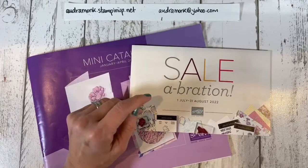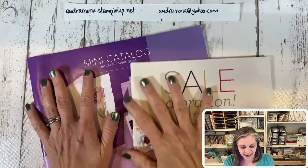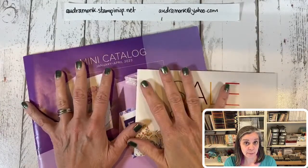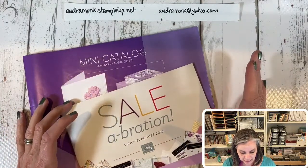Hi crafty friends, it's Audra Monk the Crafty Yogi, and welcome to the Crafty Corner! If you're here while this video is live, say hello. If you're watching on the replay, let me know in the comments. Today we're not going to flip through the catalog, but you are going to see some of the new products that I bought. Here's the catalog I cannot show you until January 5th.